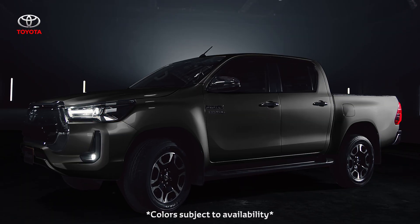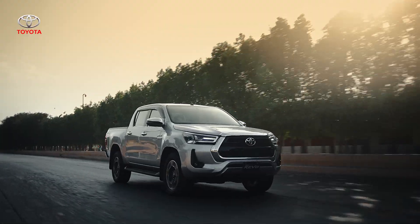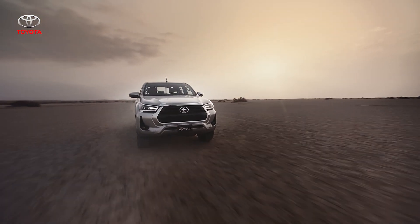With a range of colors to complement your style and personality, the Hilux Revo is an international urban icon. Clubbing all these features, the new Revo turns into one beast of a machine.